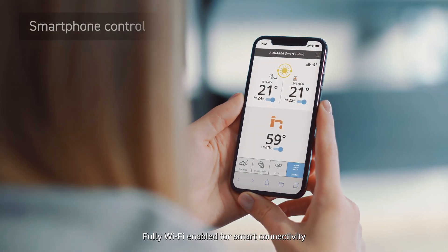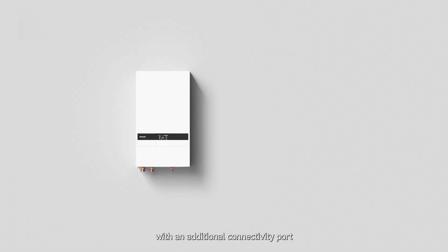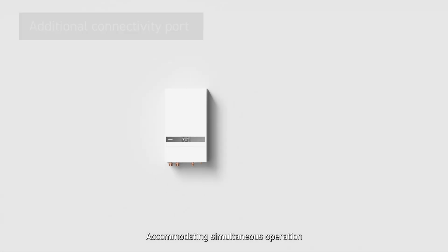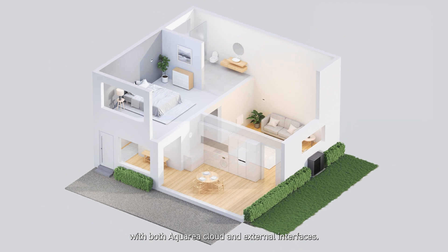Fully Wi-Fi enabled for smart connectivity from multiple devices. With an additional connectivity port connecting cloud and interface, accommodating simultaneous operation with both Aquaria cloud and external interfaces.